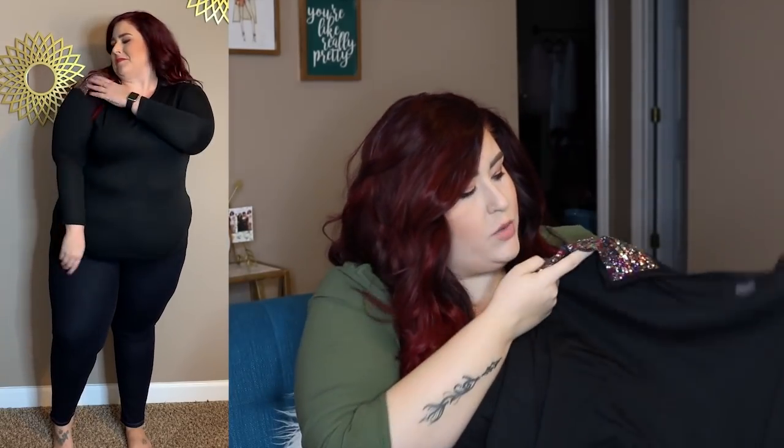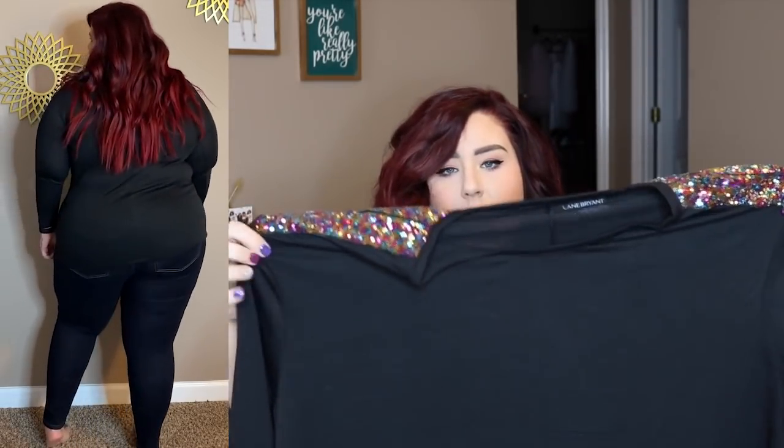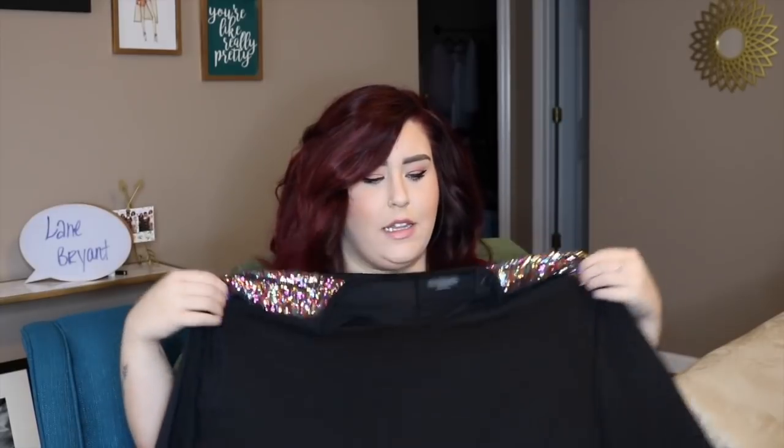Next up we have this long sleeve black shirt which has a multi-color sequin shoulder — just gives a little pop of something extra. It is long sleeve and on the thinner side, so you could layer it if you wanted to, or if you are hot-natured this would be perfect for you. It just has a little bit of pizzazz on the shoulders to give it a pop of color, so it's not all black. A little something extra — y'all know I love a little bit of extraness. That was a size 18/20 as well.